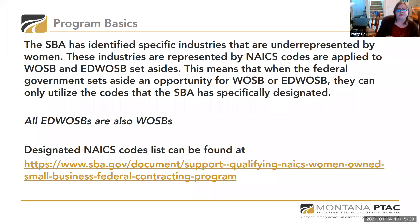There are two components: women-owned small business (WOSB) and economically disadvantaged women-owned small business (EDWOSB). The SBA has identified specific industries underrepresented by women, represented by NAICS codes, which are applied to WOSB and EDWOSB set-asides. It's important to note that all EDWOSBs are also WOSBs. The designated NAICS code list can be found at the SBA's Federal Contracting Program site.